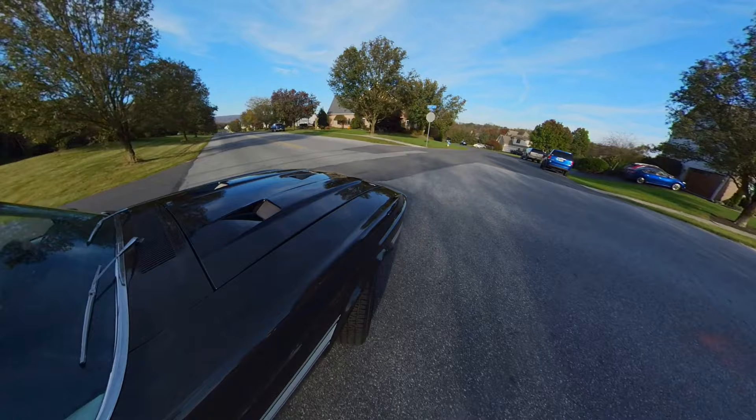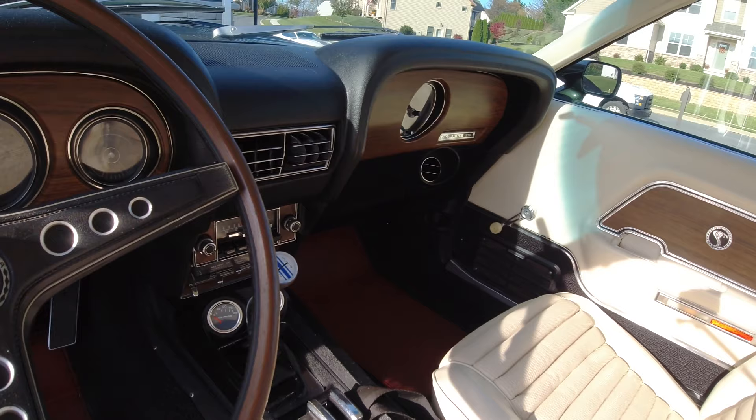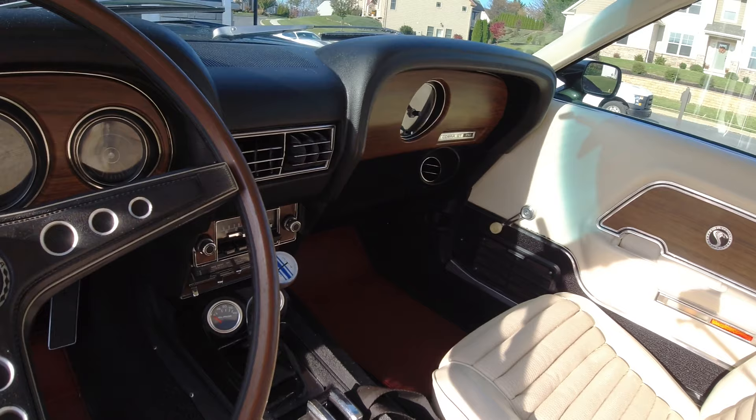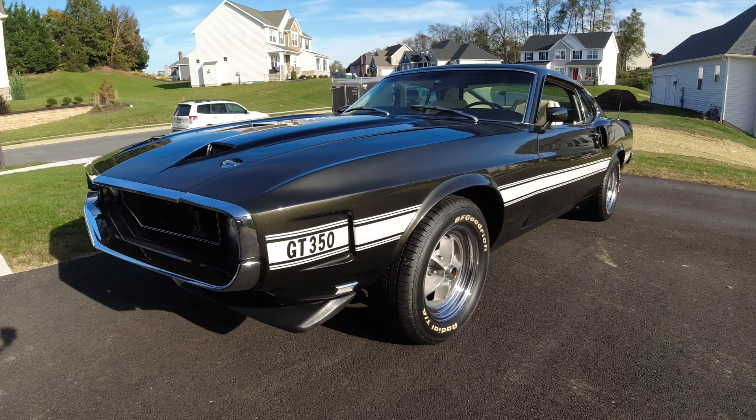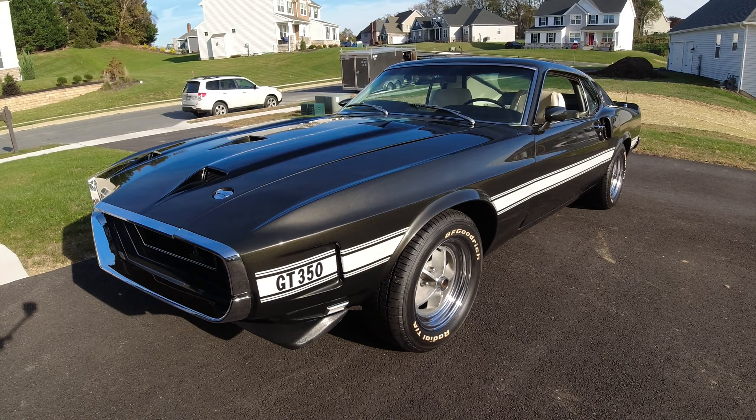A 1970 Shelby is now a highly sought-after, expensive car. They are really nice cars, but they were no longer the performance cars that Carroll Shelby originally intended. The GT350 is actually rarer — there were more GT500s made in 69 but carried over to 70 than there were GT350s. This particular car is a highly optioned car belonging to a friend of mine, Dan — thank you Dan for letting me shoot this video.